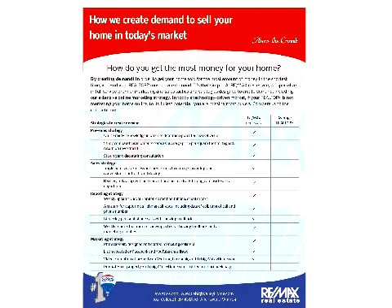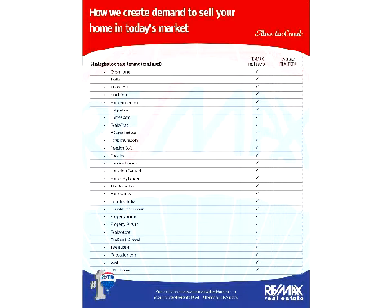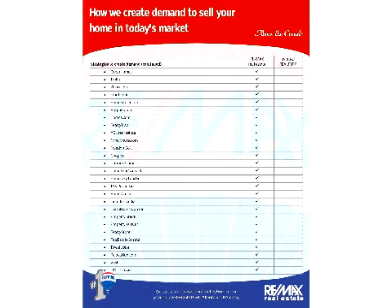Do your potential clients know what they are going to get when they list their home with you just by visiting your website? Are you being eliminated before you even get the opportunity to make a listing presentation? Consumers don't like to make uneducated guesses on choosing their agents like they were forced to years ago.